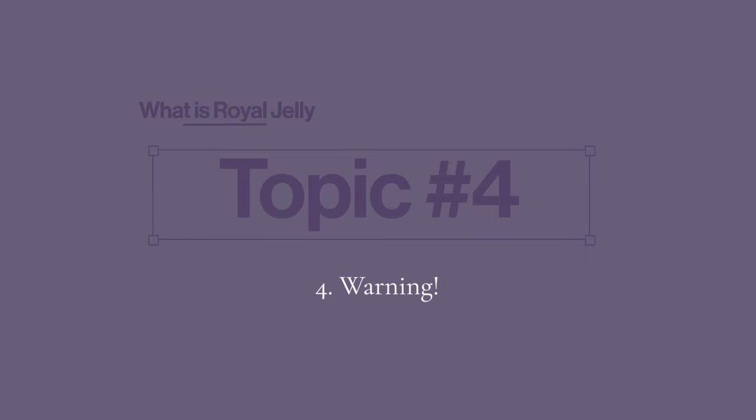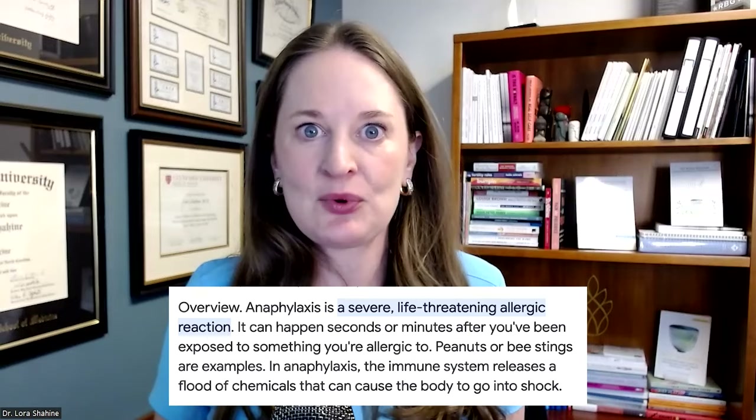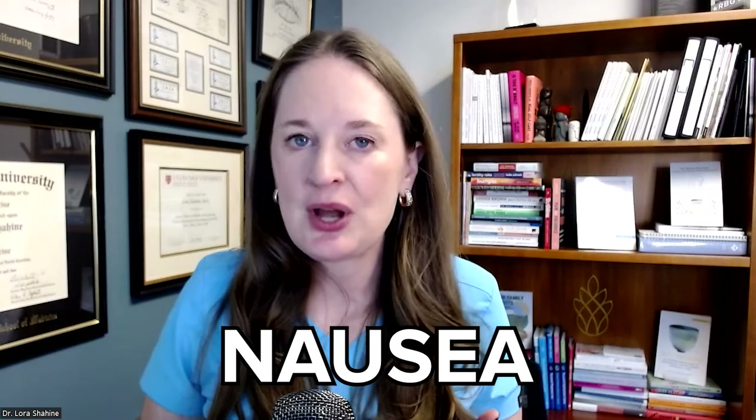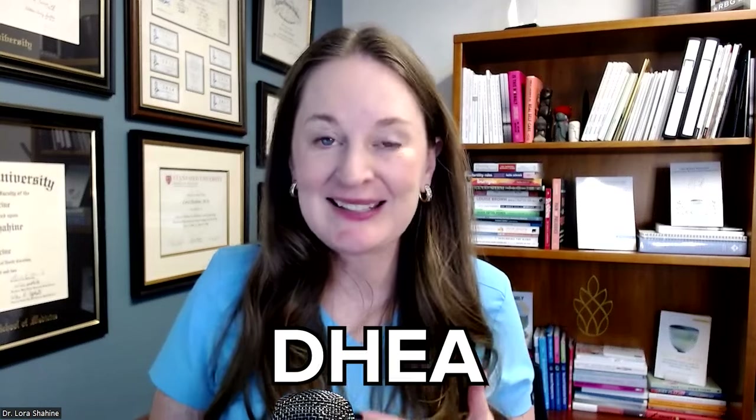Topic number four: warning. There are some serious things you need to think about before starting to take royal jelly, and you should definitely talk to your doctor first. Two main reasons: number one, people have reported significant allergic reactions, including anaphylaxis. So especially if you're allergic to bee stings, do not take royal jelly. Other reported side effects include rash, bloody diarrhea, nausea, and upset stomach. Number two, there are medicine interactions — reports of some medications being inhibited and not working as well when taken alongside royal jelly. These include chemotherapeutic drugs, Coumadin and other blood thinning medications, and estrogen and DHEA. This is especially important for fertility patients taking estrogen to build up their uterine lining for an embryo transfer, or patients taking Lovenox or other blood thinning medications.